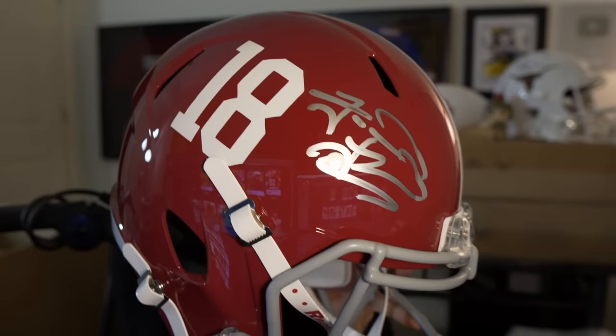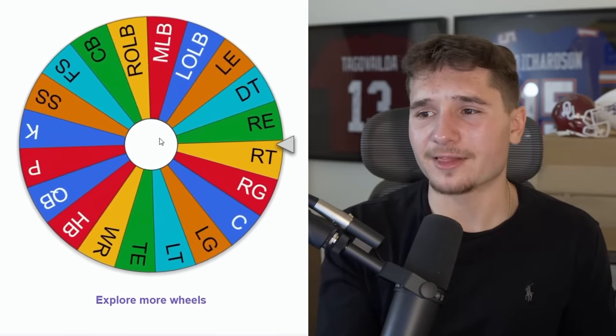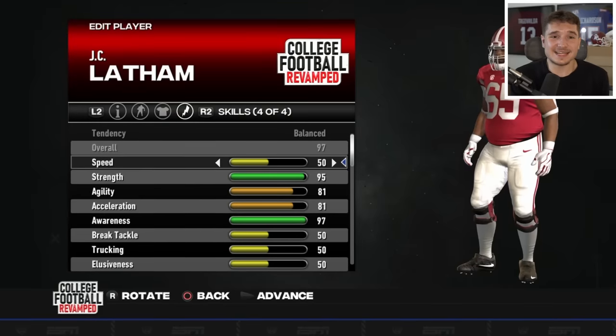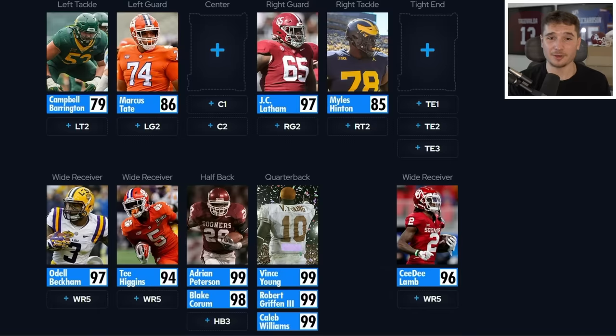This wheel spin could still give us somebody really good from Alabama — we need more offensive linemen, and I'm loving JC Latham because he's a 97 overall. Even if I move him over to right guard where we need him, he's still a 97. He's by far the best player that wheel spin has given us so far. There are a few more posters left in these boxes, so I think it's time we get another one.